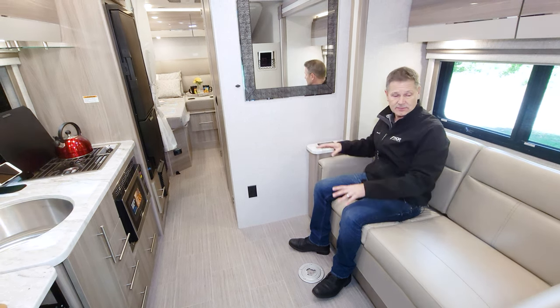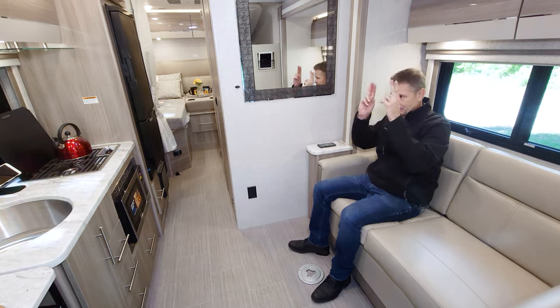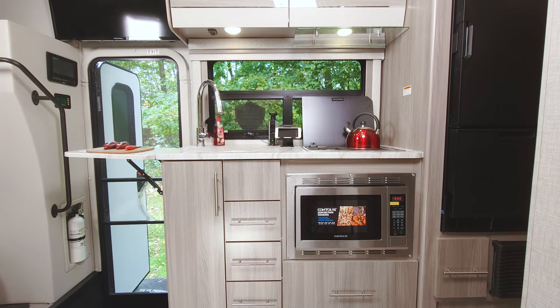You also have wireless charging right over here, and there are USB-A and USB-C ports built in right at the sofa — a very versatile spot.